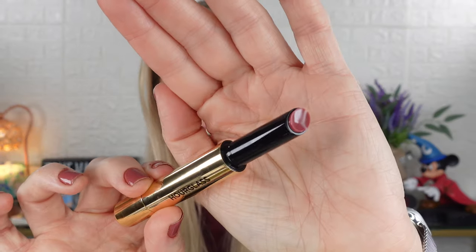Next up is Desire, which is described as a cool pink. And this one's getting a little darker. Here is Desire — this one's obviously the darkest so far, I think. This is Desire and this is the cool pink.